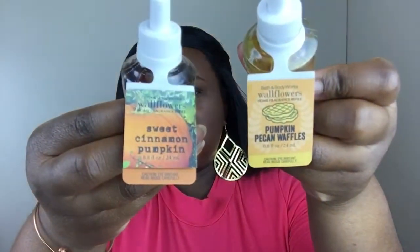For fall season, I got the Pumpkin Pecan Waffle and the Sweet Cinnamon Pumpkin. That's what they look like. To be honest, I really don't know how these two smell right now — I forgot how they smell — but I'm pretty sure they smell good, so we're gonna try them out.